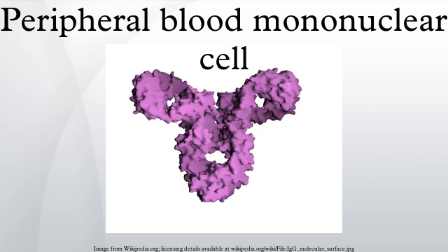A peripheral blood mononucleated cell is any blood cell having a round nucleus — for example, a lymphocyte, a monocyte, or a macrophage. These blood cells are a critical component in the immune system to fight infection and adapt to intruders. The lymphocyte population consists of T cells, B cells, and NK cells.